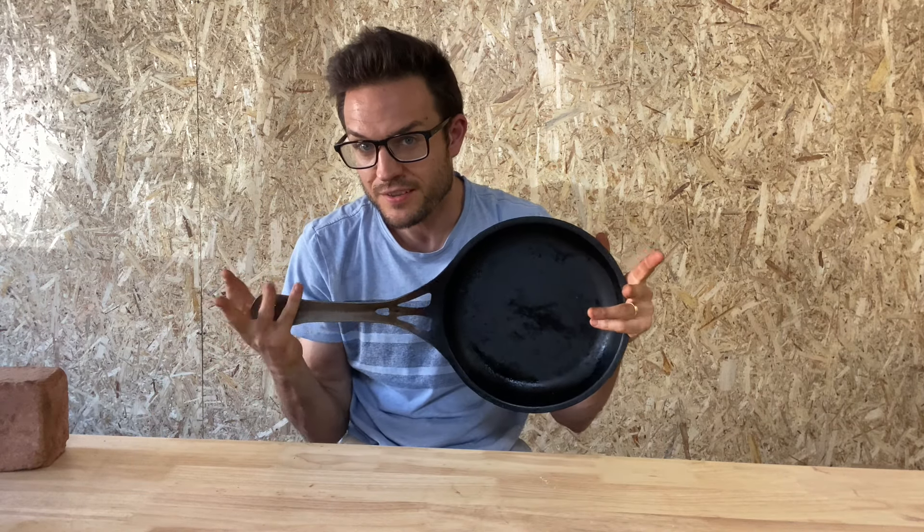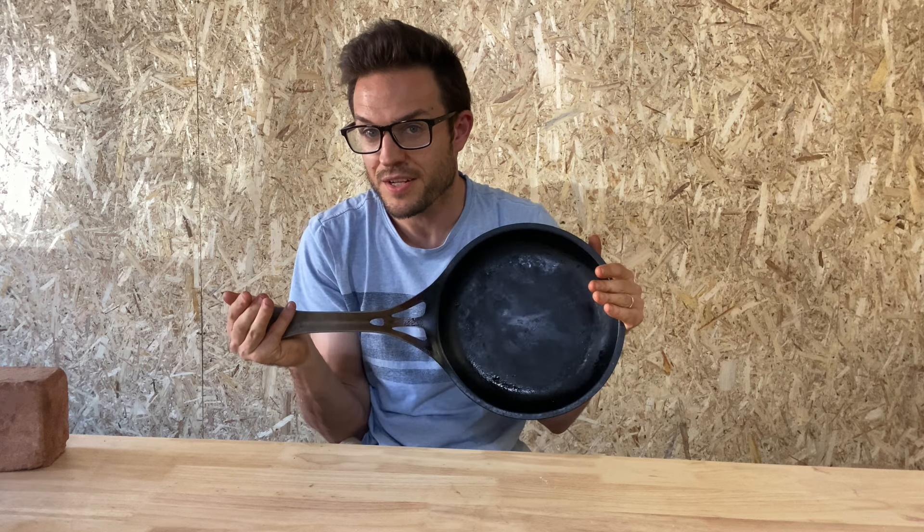This is my Solid Technics OzIon 26 centimeter skillet.